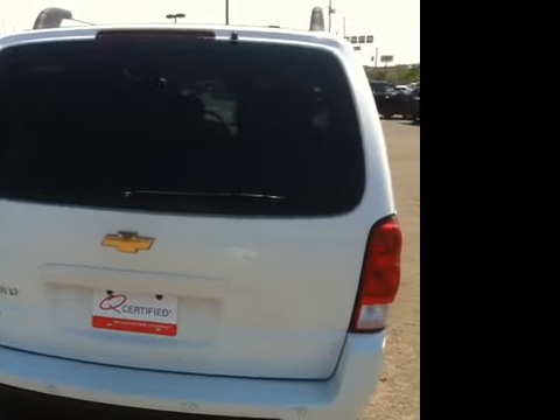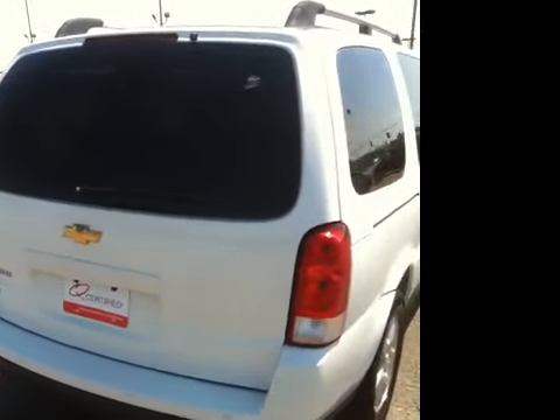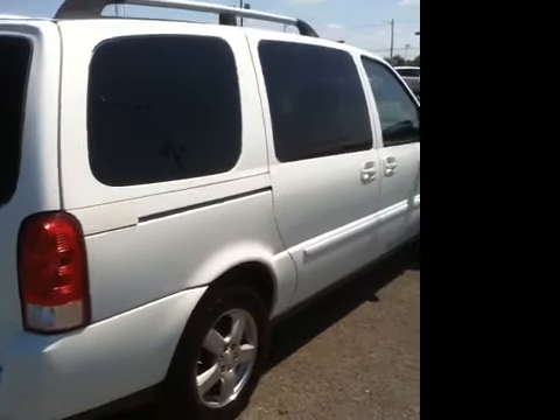The Uplander is also Q-certified, which means a two-year or 100,000-mile limited powertrain warranty comes with this vehicle. This does include roadside assistance and an appearance protection package to ensure that your Uplander stays looking like new.